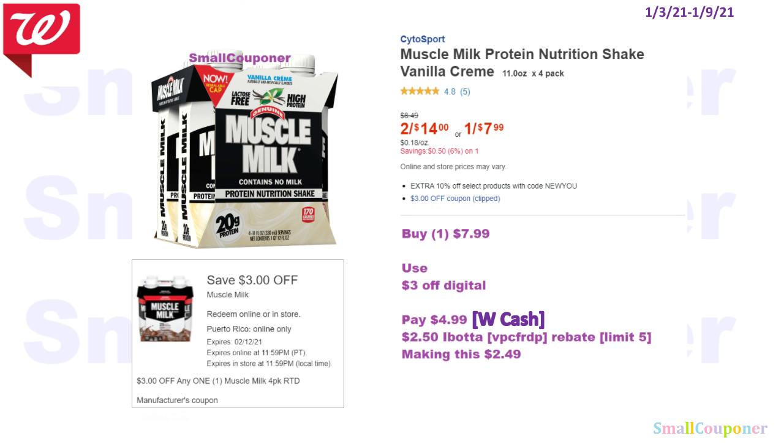So the Muscle Milk — these are $7.99. We do have an Ibotta rebate for this. It's not a $1 deal, but it is a pretty good deal, especially if you actually use this item. Buy one for $7.99, use that $3 off digital, and pay $4.99. You can pay with Walgreens Cash. There is a $2.50 Ibotta rebate for this item (referral code VPCFRDP), making this $2.49.